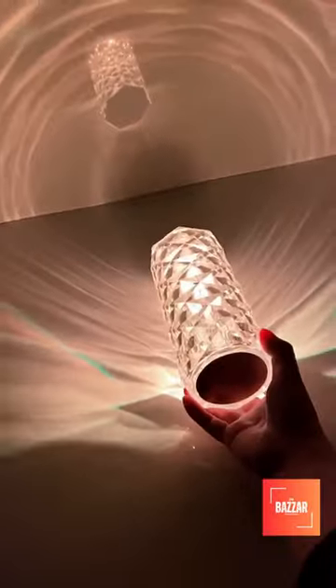Now with the 16 Color Changing Rose Crystal Diamond Table Lamp. Order now.